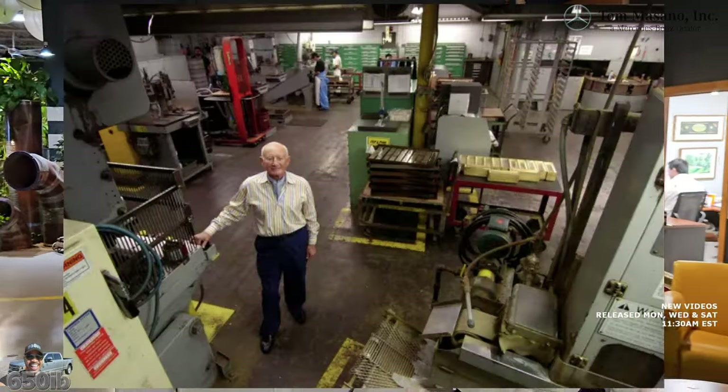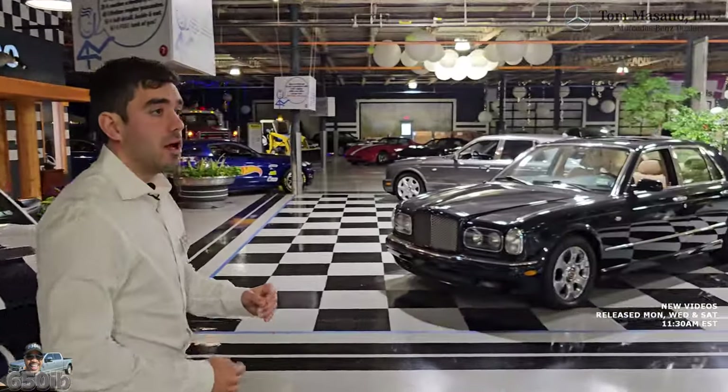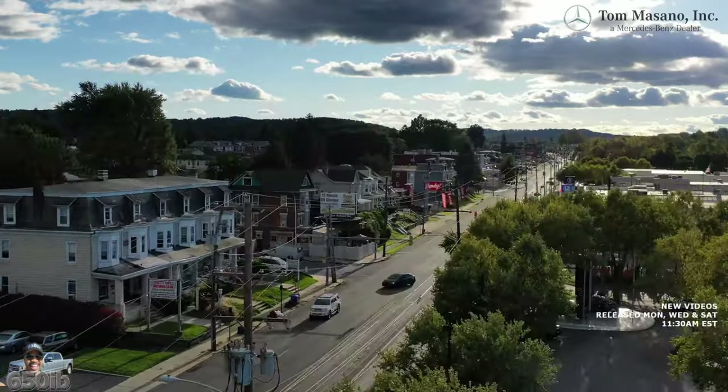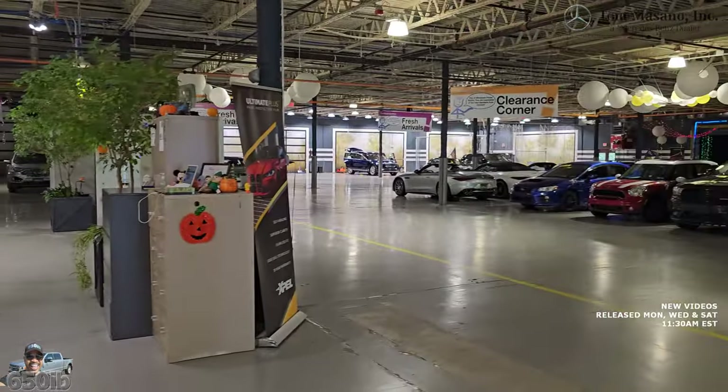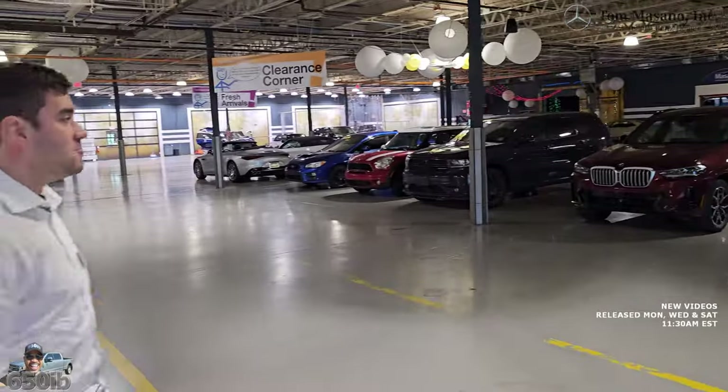We don't throw anything away. This used to be Baldwin Brass — a brass factory — and in 2008 they shut down. Another company took over but moved operations to Mexico. Three blocks away, we have new car franchises: Mercedes-Benz, BMW, Ford, and Lincoln. We've always been big into pre-owned vehicles. This space became available — 250,000 square feet — and we refurbished it and turned it into an automotive wonderland.